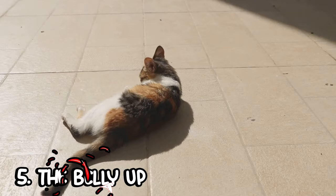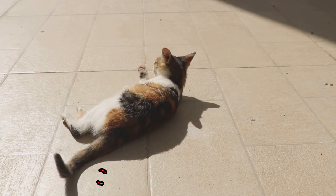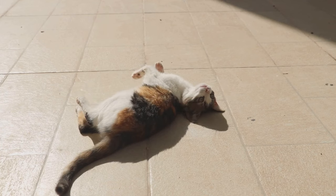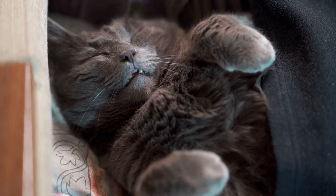Finally, the belly-up position. Let's dive into this intriguing feline posture. Picture your cat lying on its back, belly exposed to the world. It's an image that might make you chuckle, wondering what's going through your pet's mind. But in reality, this position speaks volumes about your cat's feelings and its trust in you. The belly-up position is a unique one — it's not a posture you'll see in every cat, but when you do, it's a sight to behold.